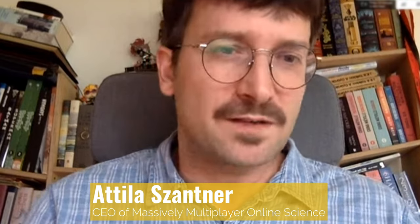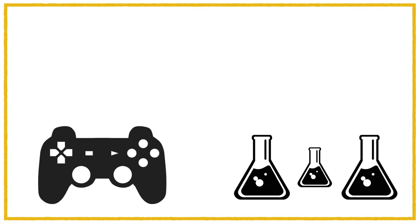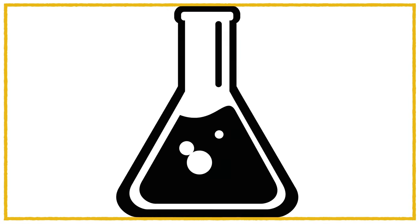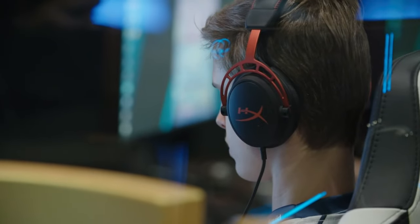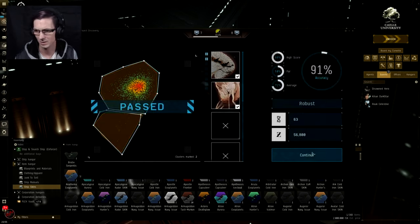Using a strategy called gamification, game developers and researchers are able to integrate complicated projects into exciting and addicting mainstream games — like mapping exoplanets and unfolding proteins — often without gamers even realizing it's there, while others have formed communities dedicated to making a small but meaningful contribution to science.